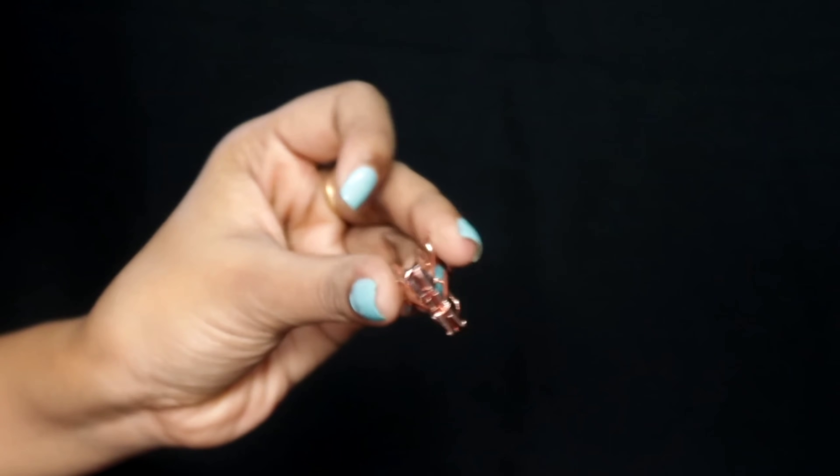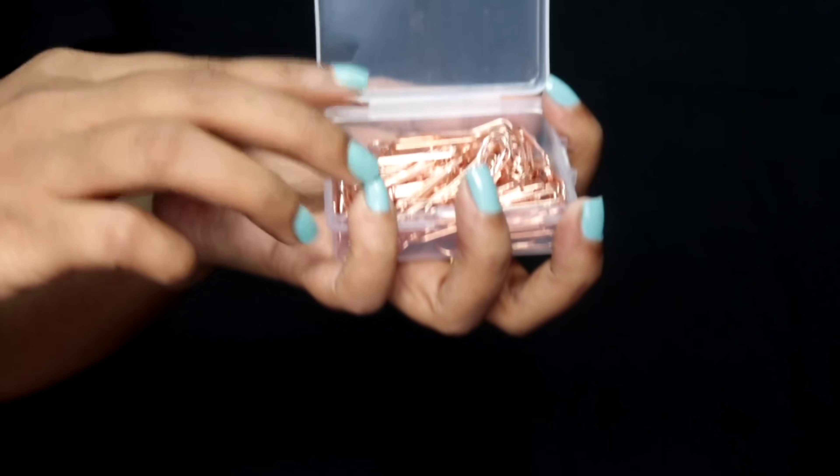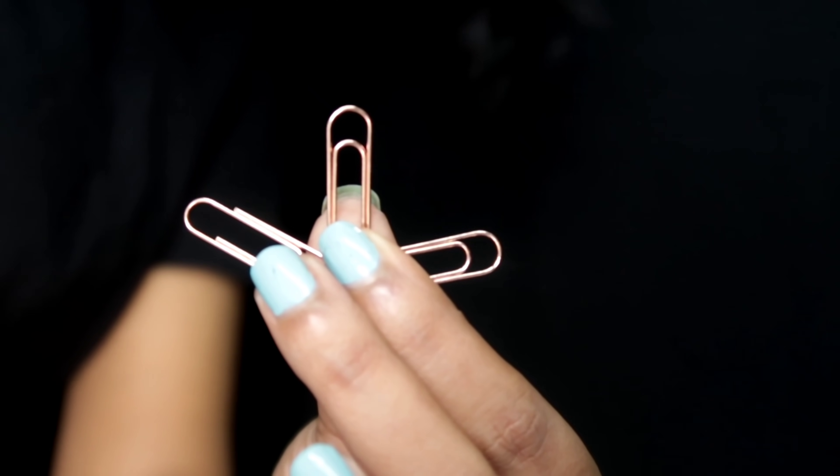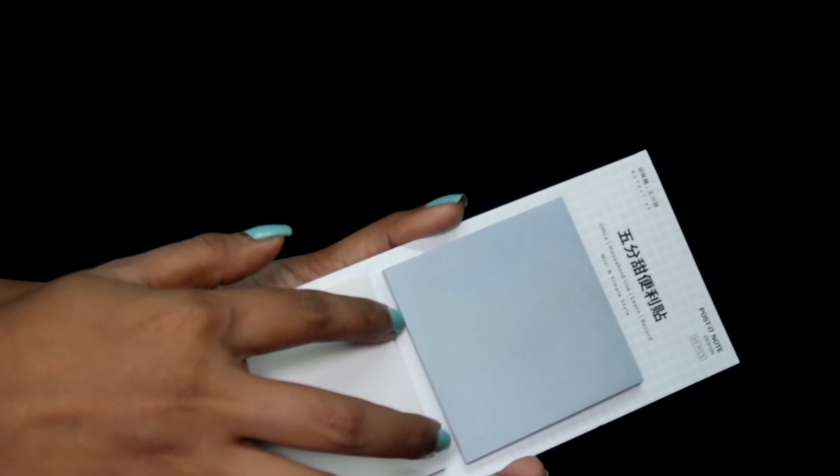You can see the rose gold paper clips are so pretty. The next product is also paper clips but in a different shape. Now it's time for my most favorite product — sticky notes! I love sticky notes.